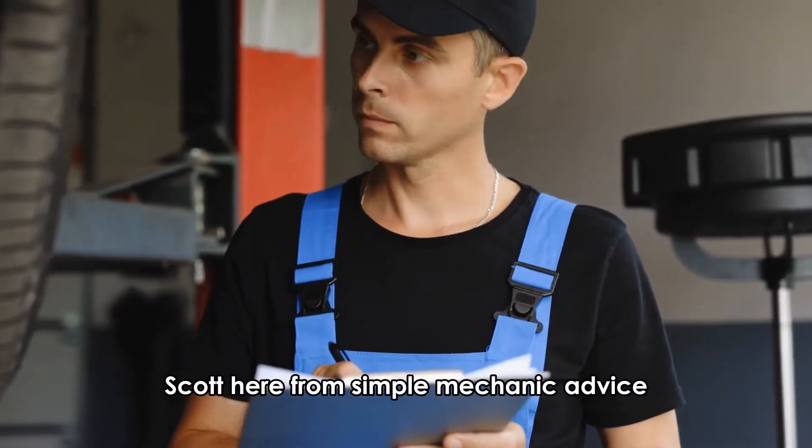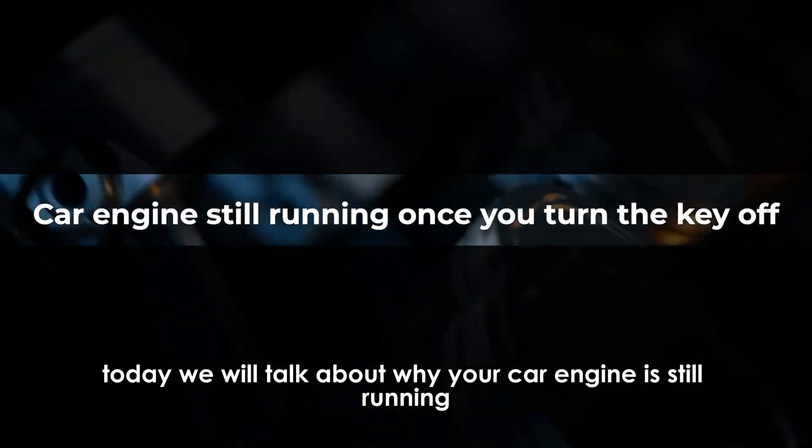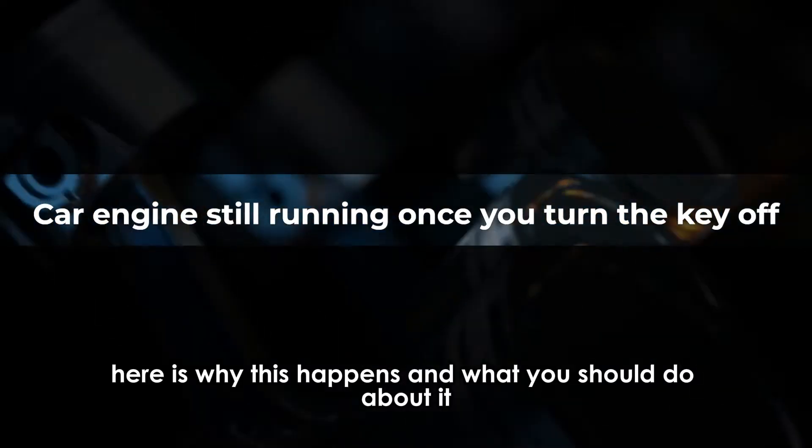Hey everyone, Scott here from Simple Mechanic Advice. Today we will talk about why your car engine is still running once you turn the key off. Here's why this happens and what you should do about it.